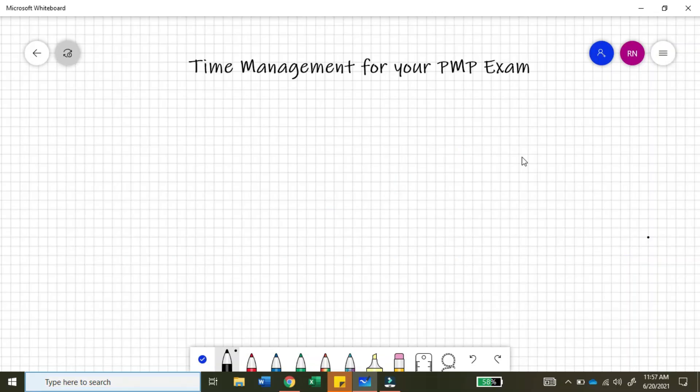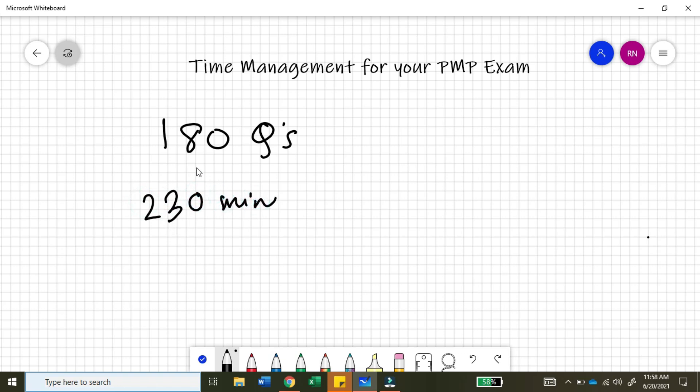To understand the strategy of time management that I am going to teach you guys, you first need to understand what the structure of the PMP exam is. If you see the current structure of the PMP exam, there are 180 questions in the exam and you have 230 minutes to answer those 180 questions.